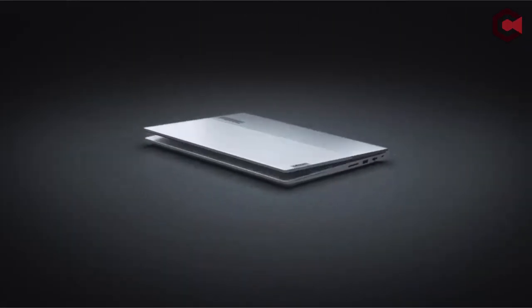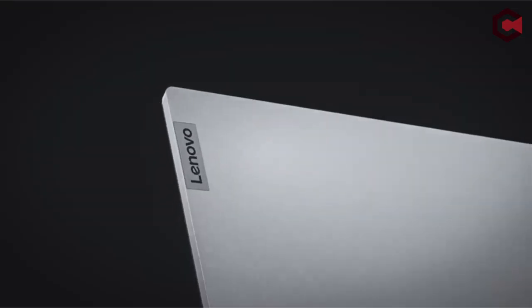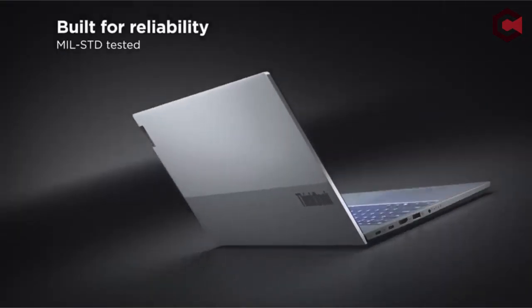Hey everyone! Welcome to our channel. In today's video, we're diving into the top laptops for Katia that you can buy on Amazon.